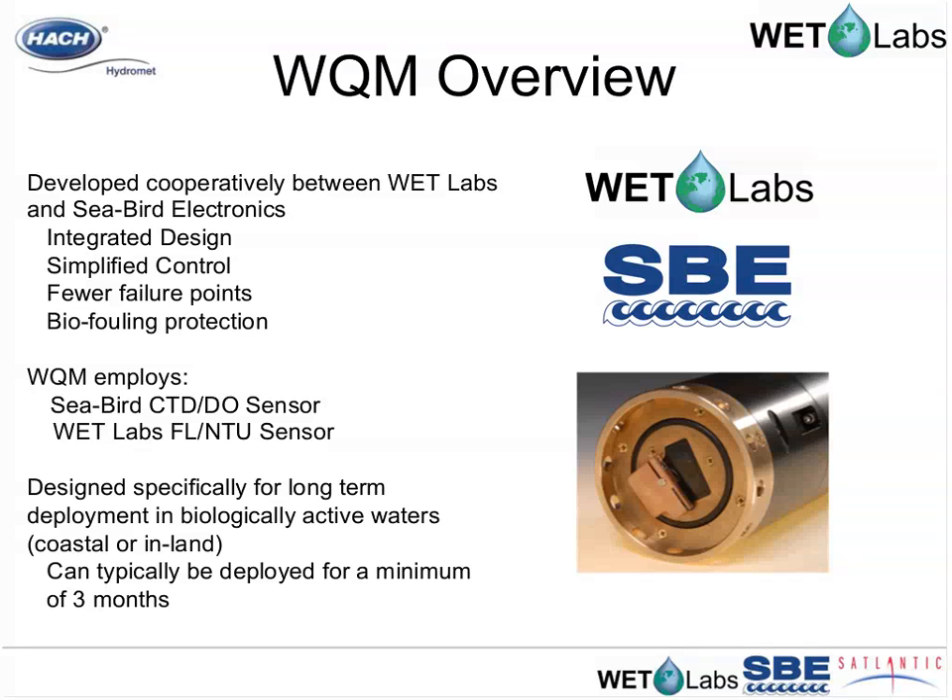The WQM employs the Seabird CTD DO sensor and the WetLabs FLNTU sensor — a combined chlorophyll and backscattering or turbidity sensor. Both sensors are being used in thousands of applications around the world. The WQM was designed specifically for long-term deployment in biologically active waters, both coastal and inland, and can typically be deployed for a minimum of three months in almost any environment.